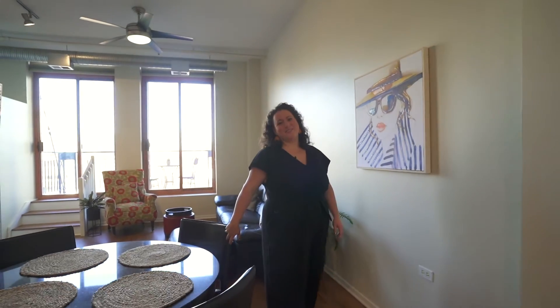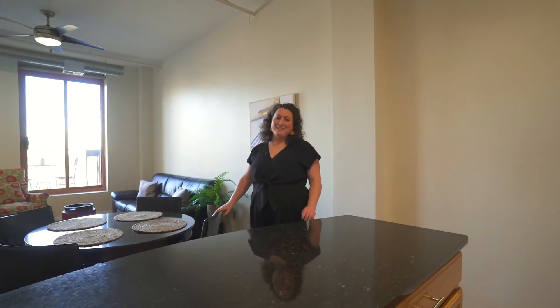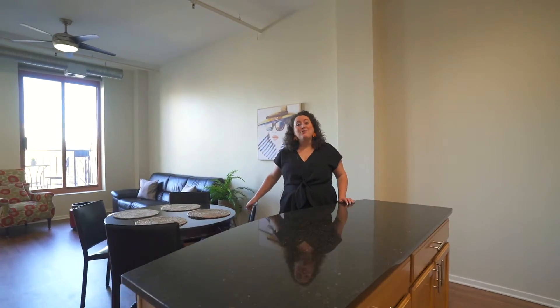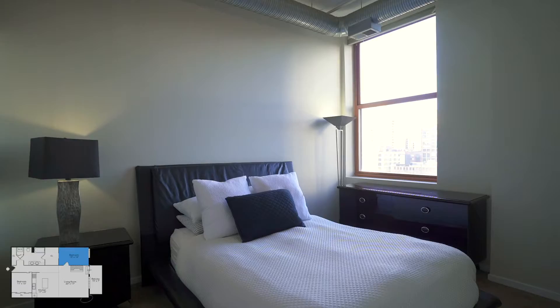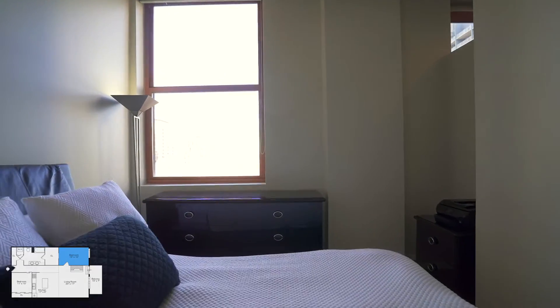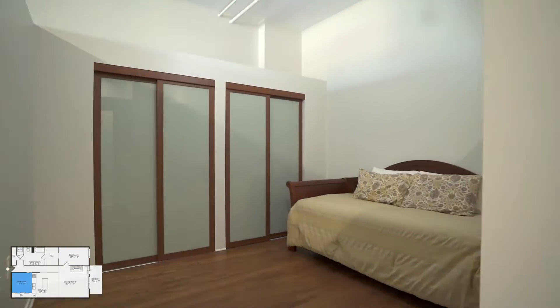Hello, I'm Michelle Schroeder and I'm thrilled to present 360 West Illinois Unit 7E, located at the Sexton in River North. Flooded with natural light, this airy two-bedroom, one-bathroom condo is on the seventh floor of a full amenity building.